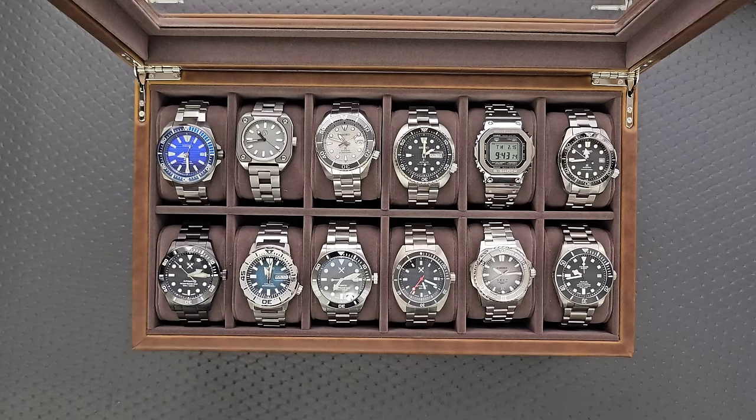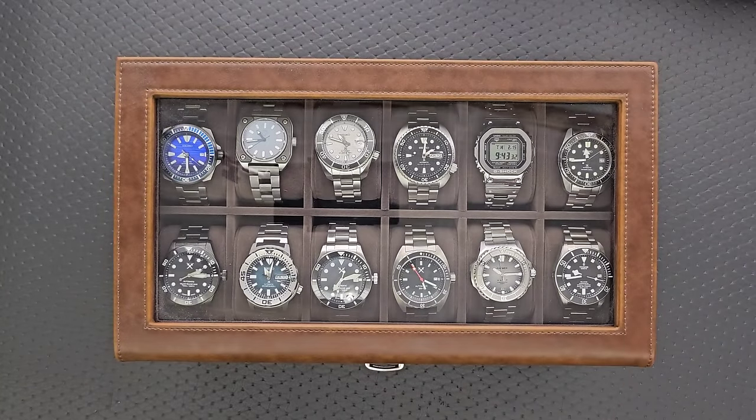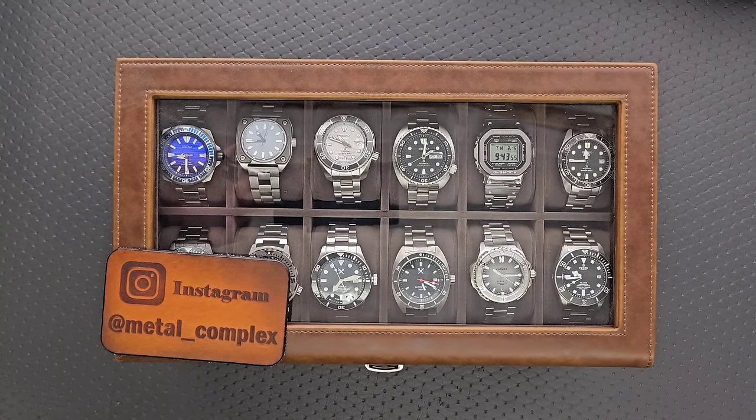I hope you guys enjoyed this. To my pocket knife audience, I hope this was entertaining. To people who are really into watches, I'm sorry that I am such a noob — but I hope you got some entertainment out of it anyway. This has been fun for me and I'm glad to have finally done this. Please make sure to follow me on Instagram at metal_underscore_complex. If you enjoyed this video, leave a like. I have lots of videos on knives — expensive and inexpensive — so check those out, and go ahead and subscribe. Thanks for watching and have a great day!